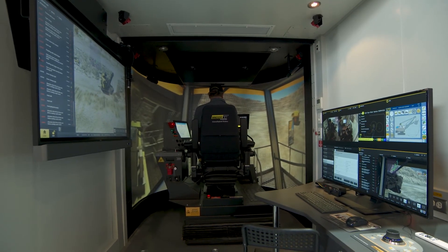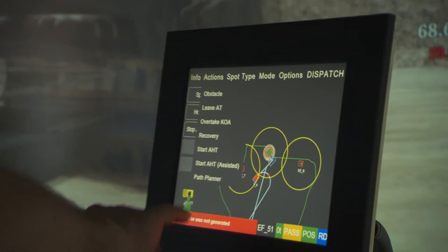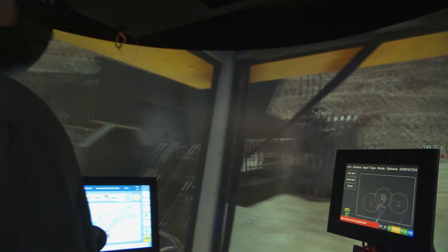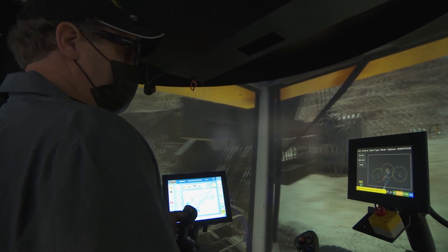We are operating a Pro5 simulator with a 4100 XPC rope shovel at the Komatsu booth, or you can come and visit us at the Immersive Technologies booth. We understand that many of our customers are not able to attend the show. We look forward to meeting with you in the coming weeks and discussing solutions for your mines.